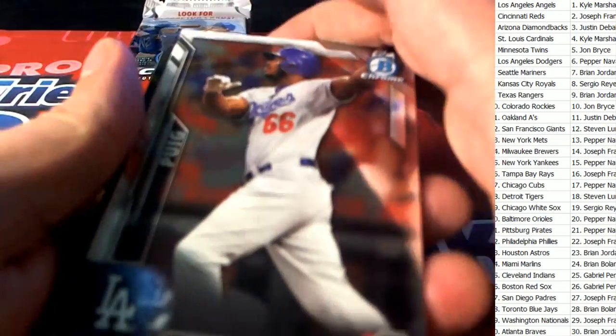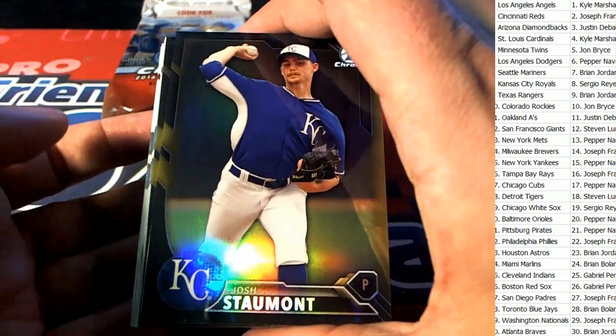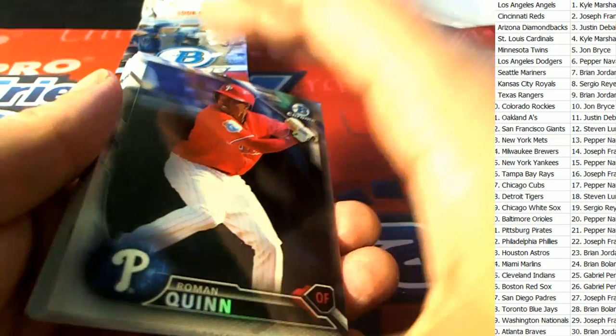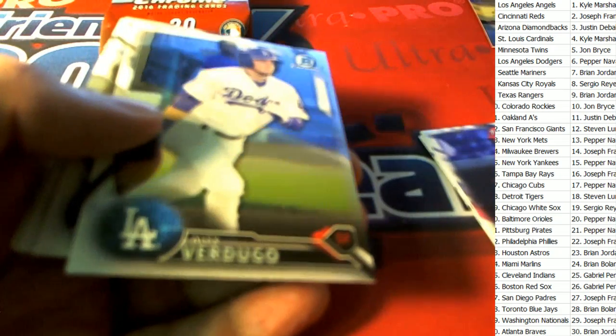Good luck everybody, let's hit some color! Let's see some color coming out of this break. We got a black gold exclusive Kansas City. Let's hit a hot pack with the orange ones — the orange shimmers. Those orange shimmers go for a lot of value out on the market.